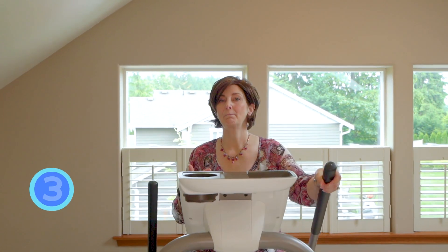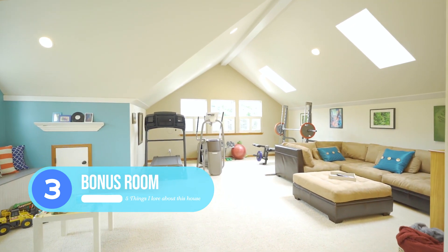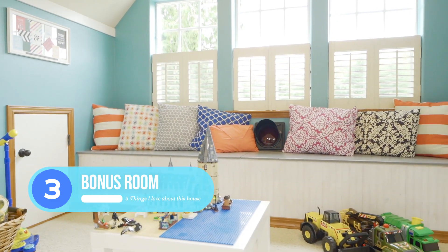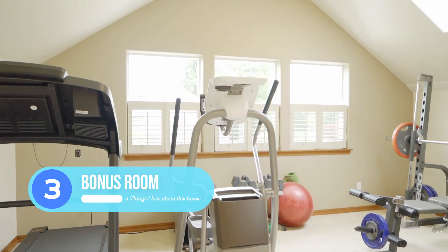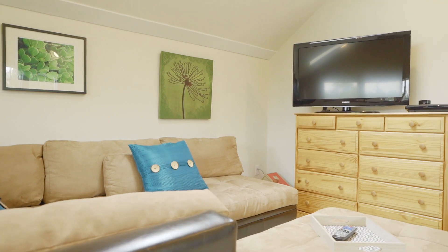Coming in at number three is this amazing bonus room. It's lit by two skylights. You can use it for so many things, such as a kids' play area, an exercise area, or a place to entertain with friends and family.